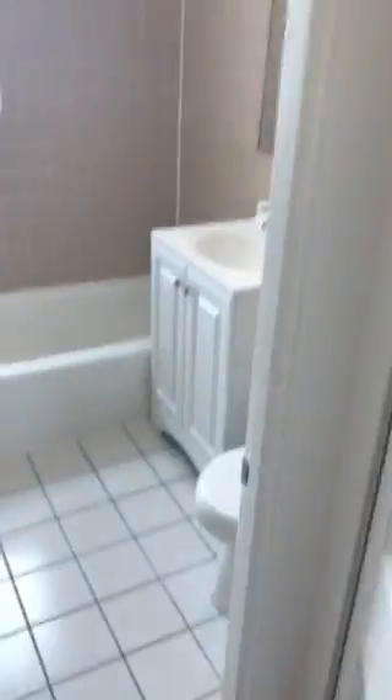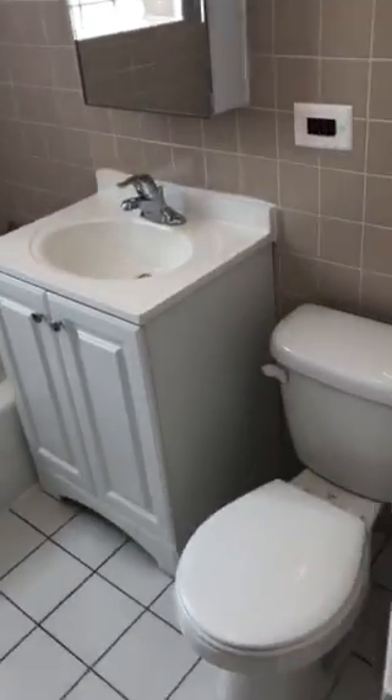So you walk in, you've got a coat closet here, bathroom, bedroom, bedroom.